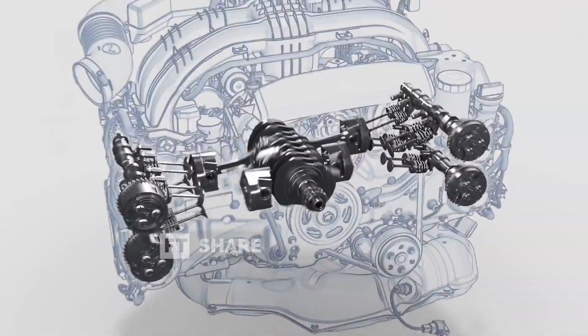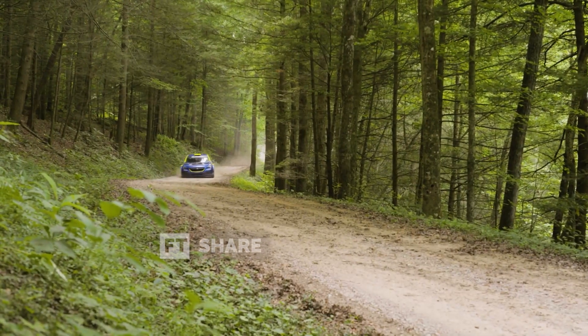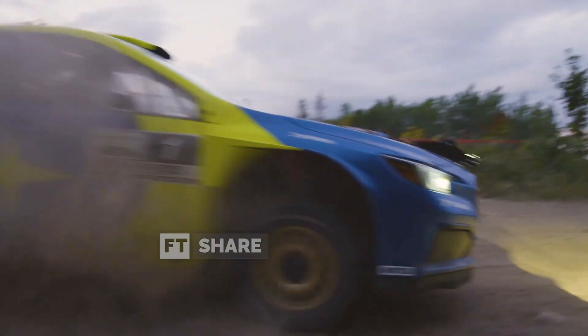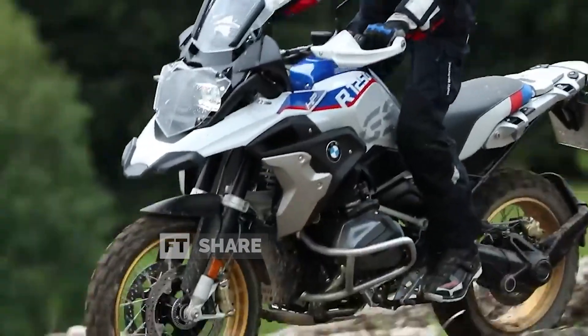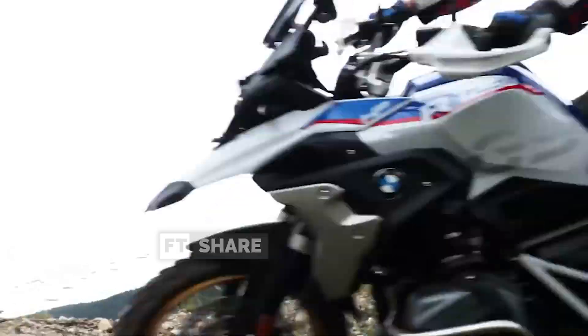These engines have proven their advantages in various applications. For example, Subaru's four-cylinder engine has shown its prowess in rally racing, Porsche with its six-cylinder engines, and the BMW R 1200 GS motorcycle with its two-cylinder engine.